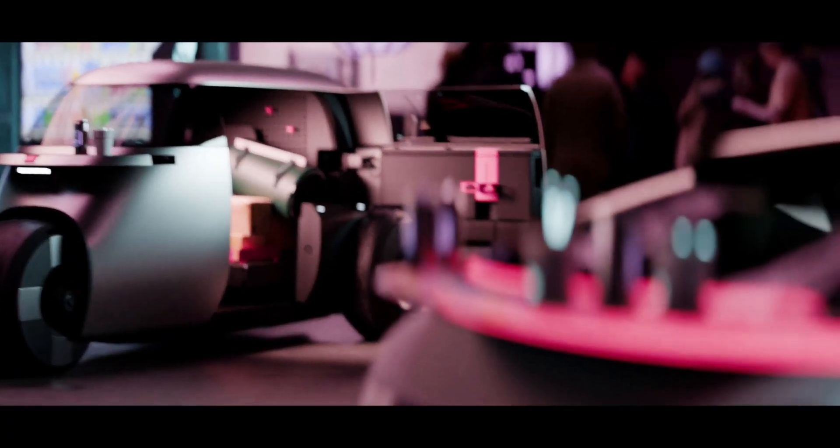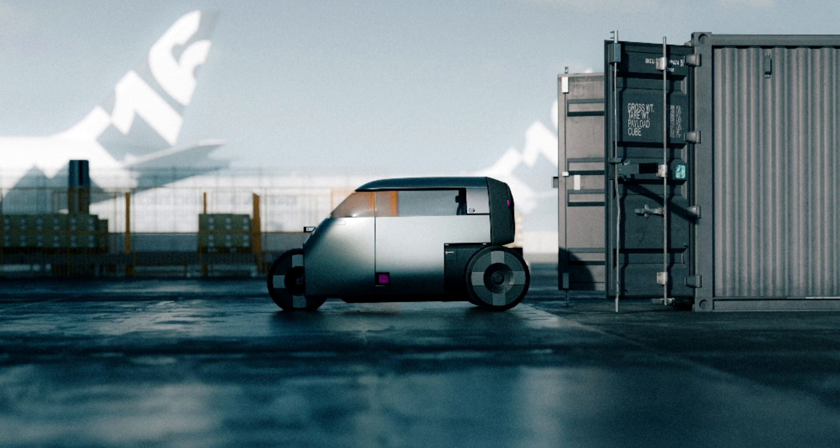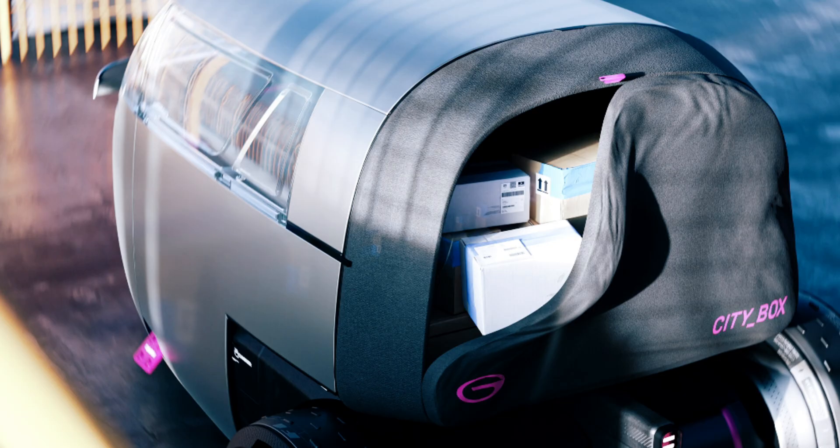The City Box is designed specifically for the delivery sector. It is a compact car that features an adaptive trunk made from tensile fabric. This trunk can adjust to accommodate various package sizes, making it an ideal vehicle for the intricate and often congested urban landscapes.